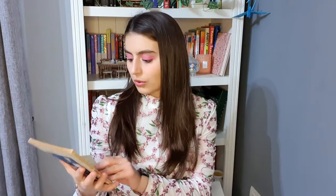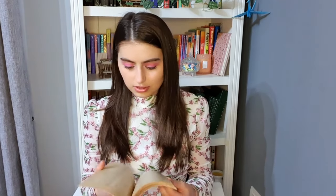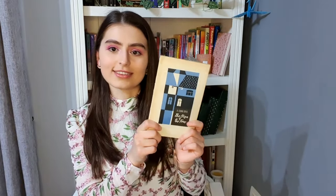This is The Sign of the Four by Arthur Conan Doyle. I'm so excited! I love mystery and this just seems like such a short and nice book, so I'm going to have a blast reading this. This was the book of April.